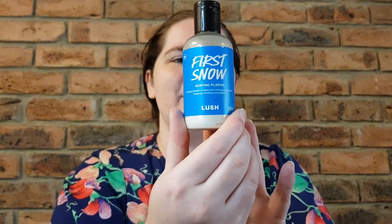Hey guys, welcome or welcome back to my channel. My name is Brianna and today I wanted to share with you an older limited edition product from the Lush range. This is a bit of a fun one so I'm kind of excited to get into reviewing this for you. This is the First Snow Dusting Powder.